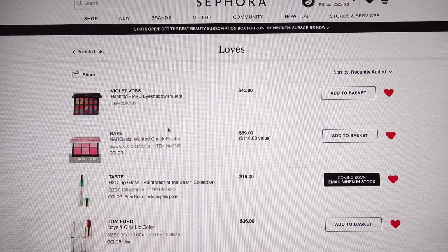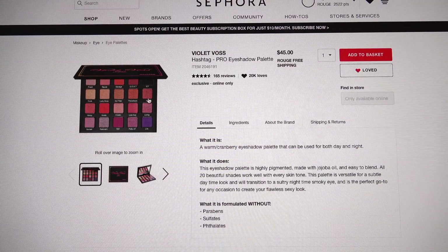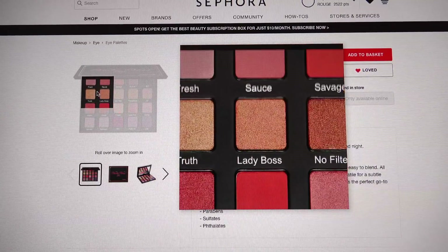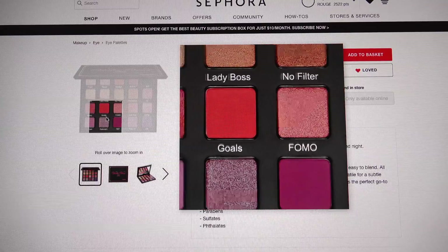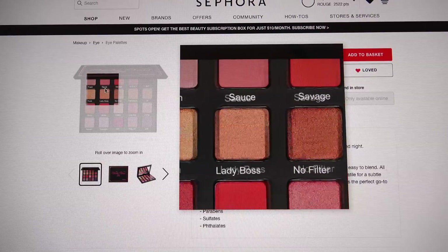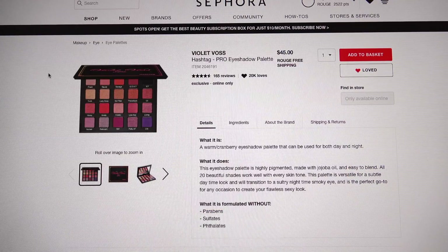The first thing I have is Violet Voss — the Hashtag Pro eyeshadow palette. From what I've seen, this is absolutely stunning, although it does have some problems. It needs a couple of dark mattes, but these satiny metallics are gorgeous on the skin. I'm going to get it and try it out.